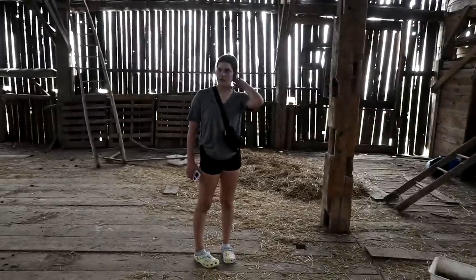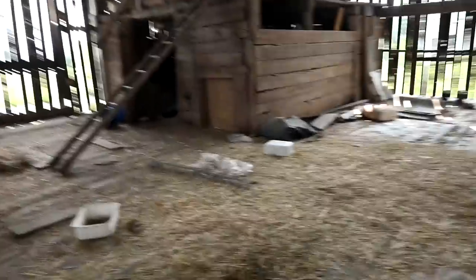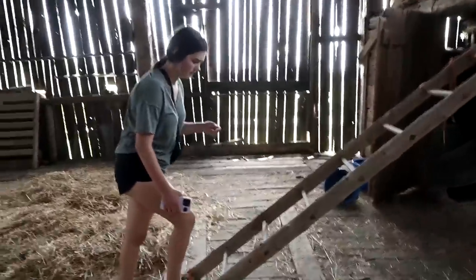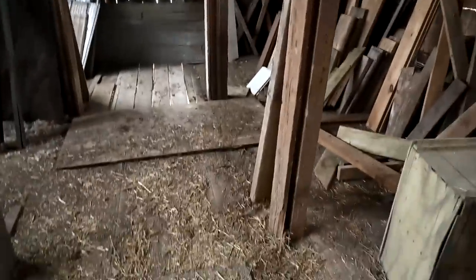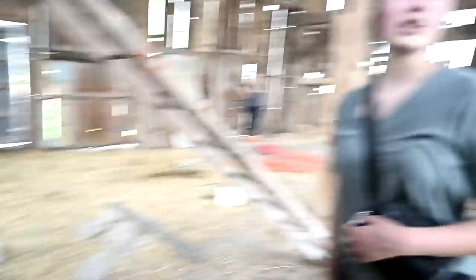We could put the trailer in here — the horse trailer, our sleeping trailer in here — and we could sleep in here. In here there's — oh my gosh — it's like another little barn in here. You could have goats in here. This could be a goat barn.